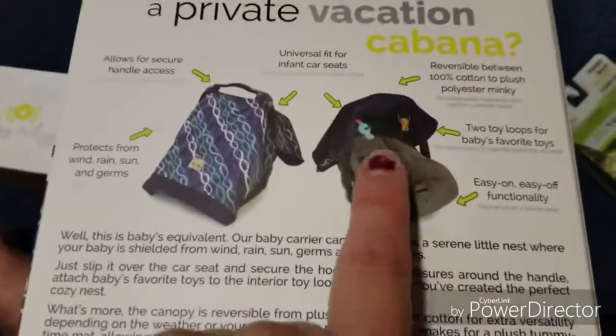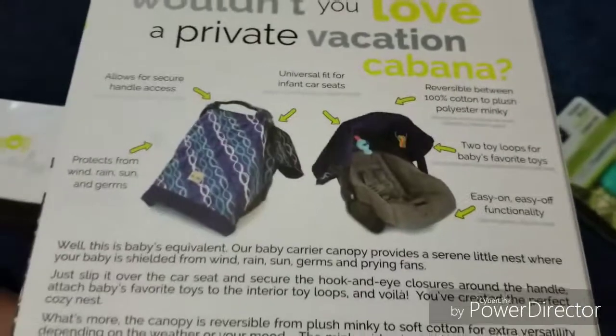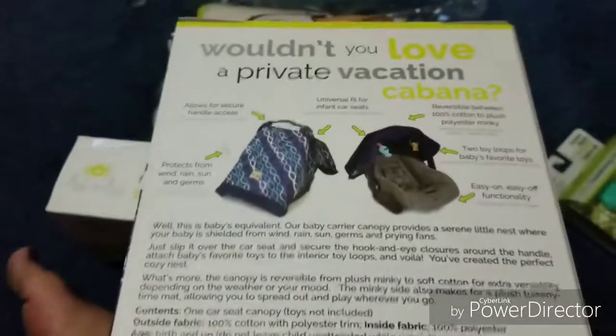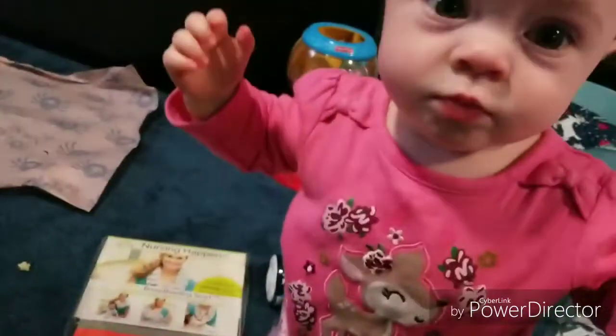Looking at this car seat cover — I didn't notice before, but it actually has two little loops in it so you can hang toys on, which is really nice. Or you can lay it down and use it like a blanket. Sorry, my baby's wanting to zoom in for me!